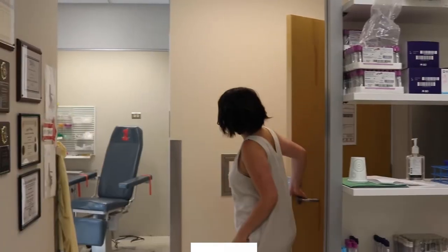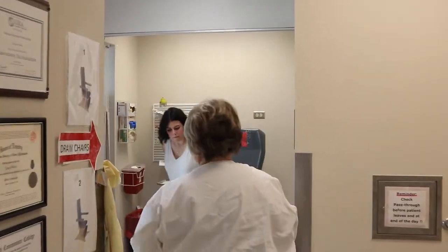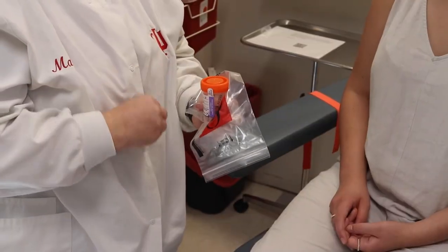There is not one test for all STIs. Some tests are body-site specific, meaning the location where you have sex is where the specimen should be collected. Being honest with your provider will determine the most appropriate tests based on your conversation. Some tests may require a specimen collection or a blood test. After the initial health screening, you may obtain self-collection materials from the lab and return them to the lab when you're finished.